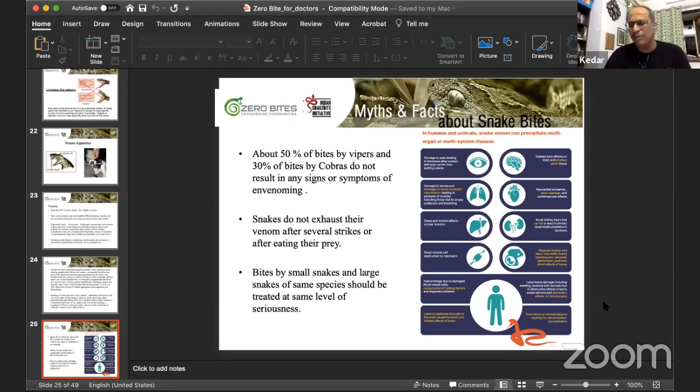Snakes do not exhaust their venom after several strikes or after eating prey. The venom keeps reproducing — the venom glands are modified salivary glands and venom keeps producing, just as our saliva reproduces. Bites by small snakes and large snakes of the same species should be treated with the same level of seriousness — the quantity of fatal venom injected can be similar regardless of the snake's size.